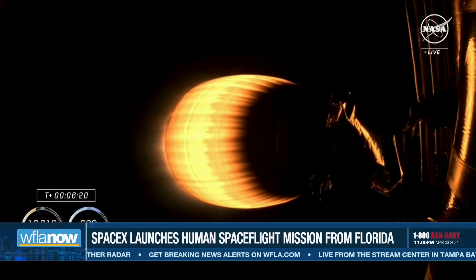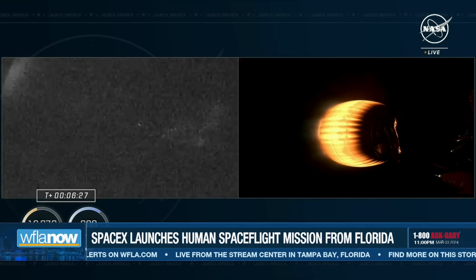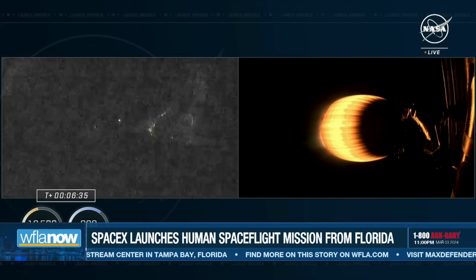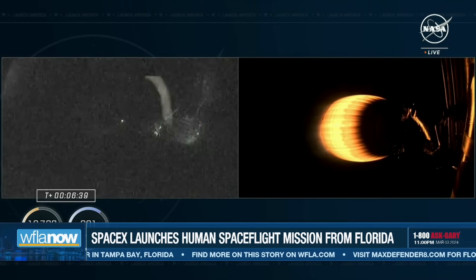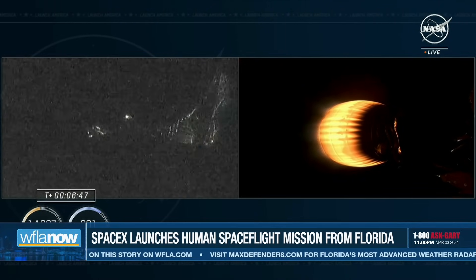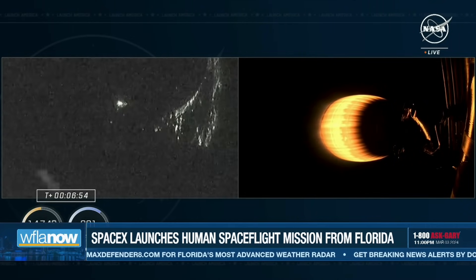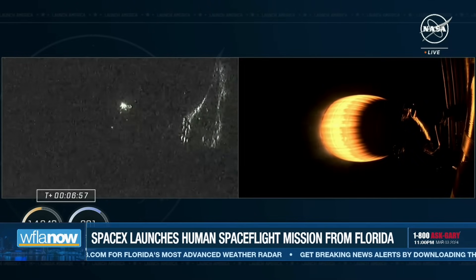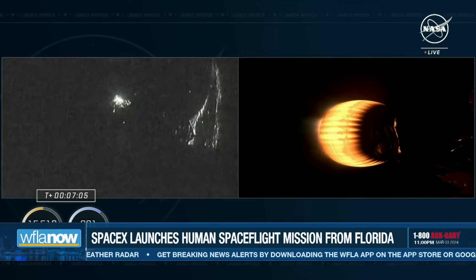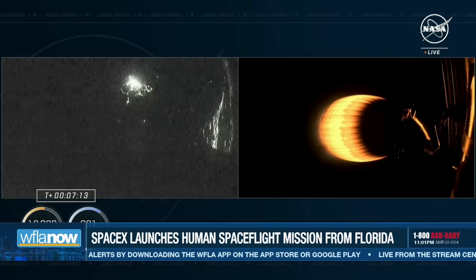This second stage will continue to fire for a couple more minutes before second engine cutoff. At that point, the vehicle will coast for a few minutes before separation. It looks like we're starting to get some views of the Florida coast as the first stage continues to make its way back to Earth. Dragon SpaceX trajectory nominal. Continuing to get good callouts, everything going smoothly — now almost seven minutes into the flight of Crew-8. The next milestone we're standing by for is stage one landing burn start, as stage one approaches the Space Coast to touch back down at landing zone one.